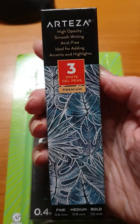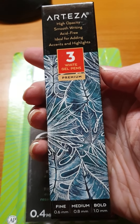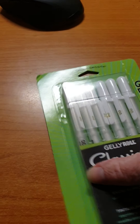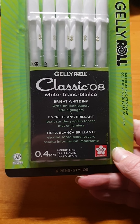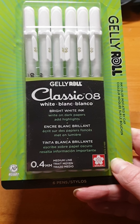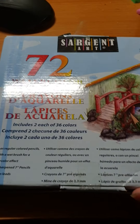I have two kinds of gel pens: the Arteza one, a white gel pen, and the Sakura classic yellow one. There's a six-pack and I have to start using it a lot more.